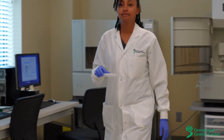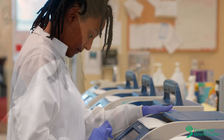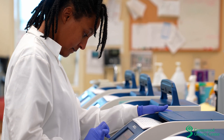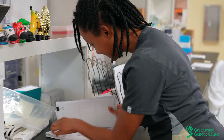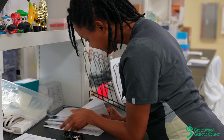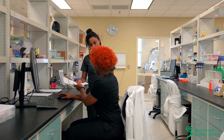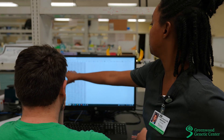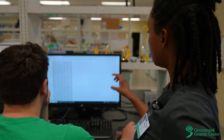A typical workday involves carrying out a range of molecular biology techniques, including PCR, Sanger sequencing, next-generation sequencing, MLPAs, and microsatellite analysis. After each technique is the data analysis and compiling all the necessary paperwork to turn into the directors. I also help train employees on new tests and monitor the quality assurance metrics for the lab.